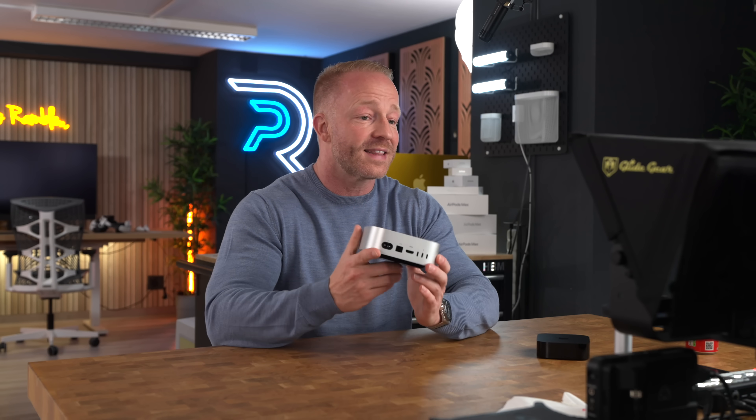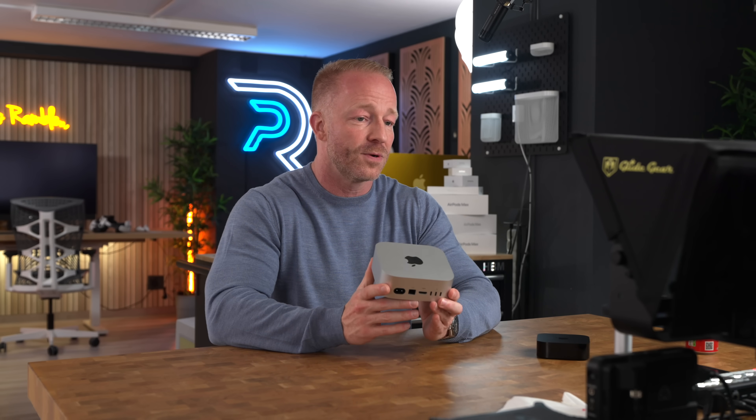And here we are now looking at this really powerful desktop computer that's capable of gaming, video editing, streaming, and even handling AI — and it literally fits in the palm of my hand.